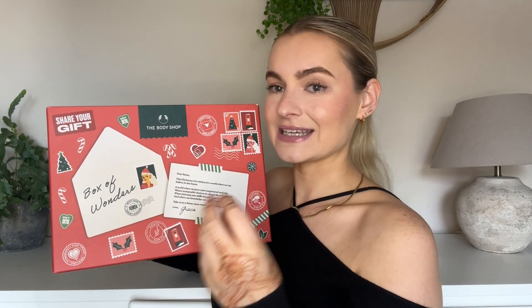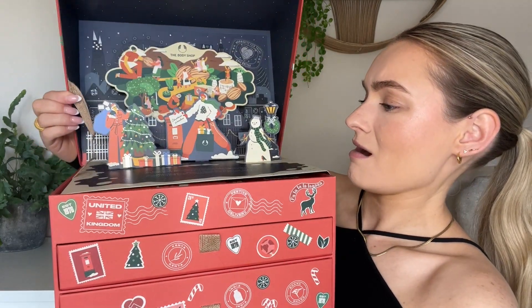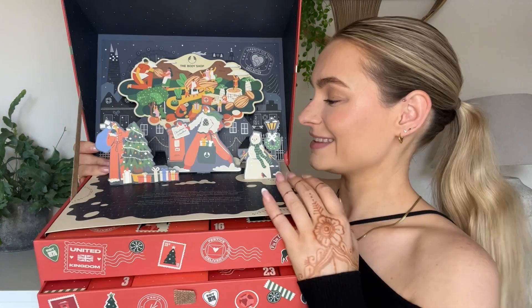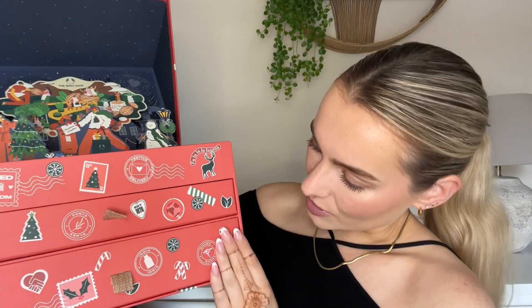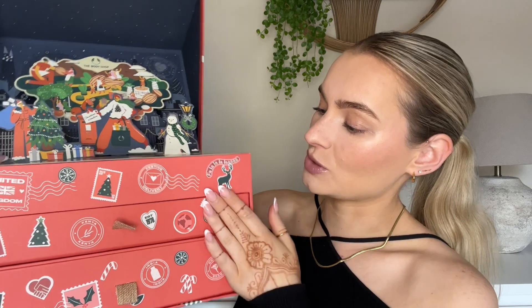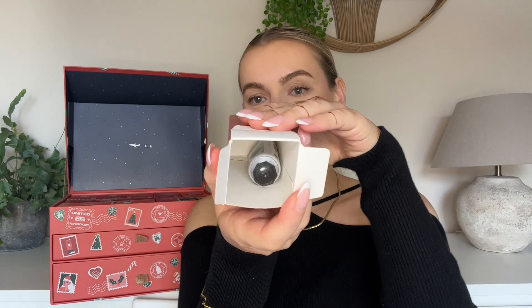So without further ado, let's get into opening up. I love this theme they've got going on — it looks very traditional, like candy house vibes. This is adorable, it really feels like a nativity display. We've got two drawers here: a large one at the bottom, a smaller one on top, and if I lift this up we also have the whole top of it. Okay, number one — what do we think it's gonna be? I am so excited!